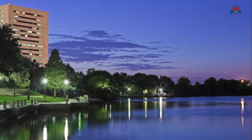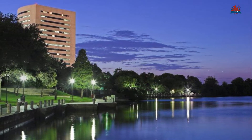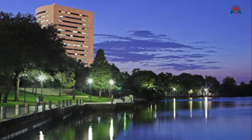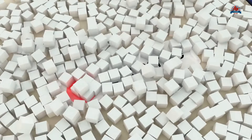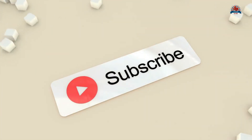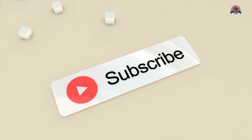Beaumont was rated by US News as the 10th best place in Texas to retire. Make sure you subscribe to the Texas Echo YouTube channel — that way you never miss out on any of our videos. We'll see you in the next one.